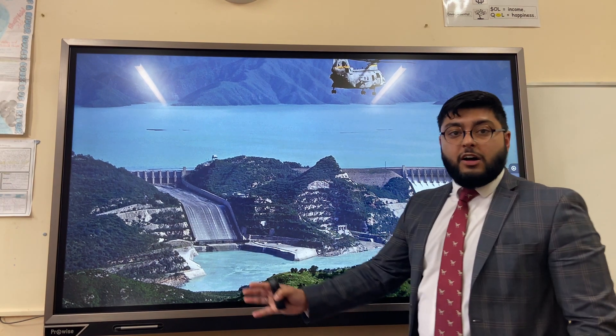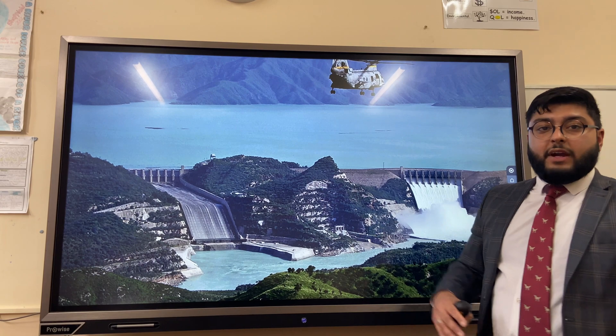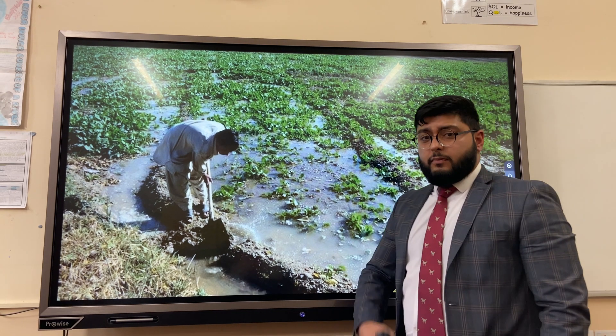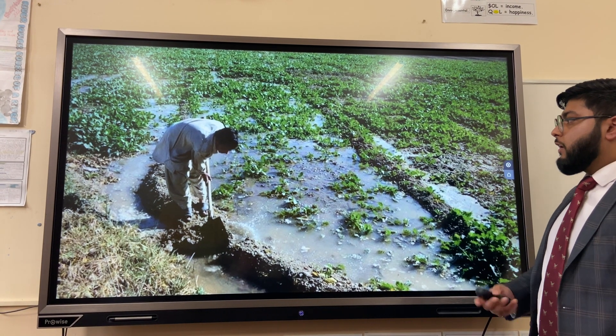An example of how this is done is the Tarbella Reservoir, where there is water for irrigation of crops but also the potential to produce hydroelectric power. As a result, 40% more land is available for cultivation and is no longer salinised.